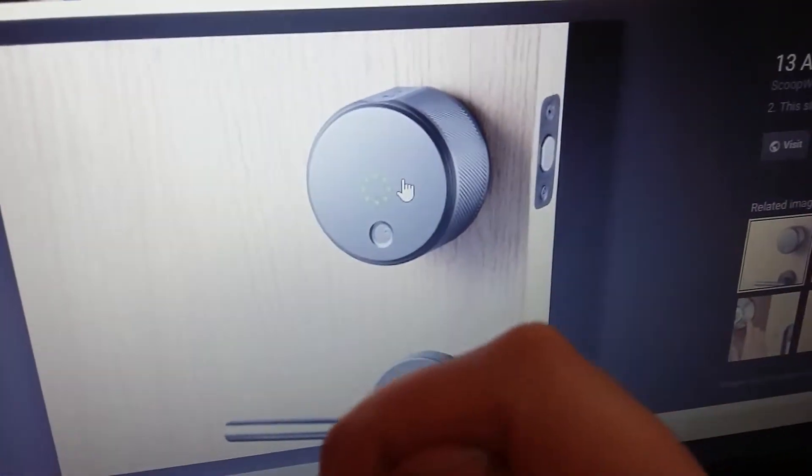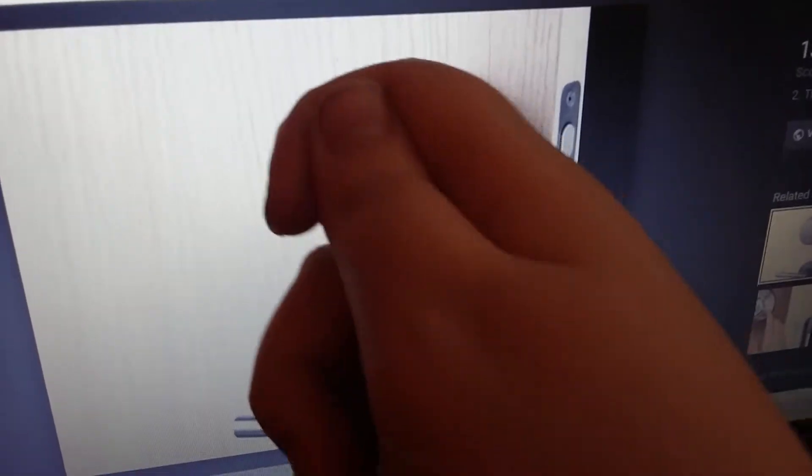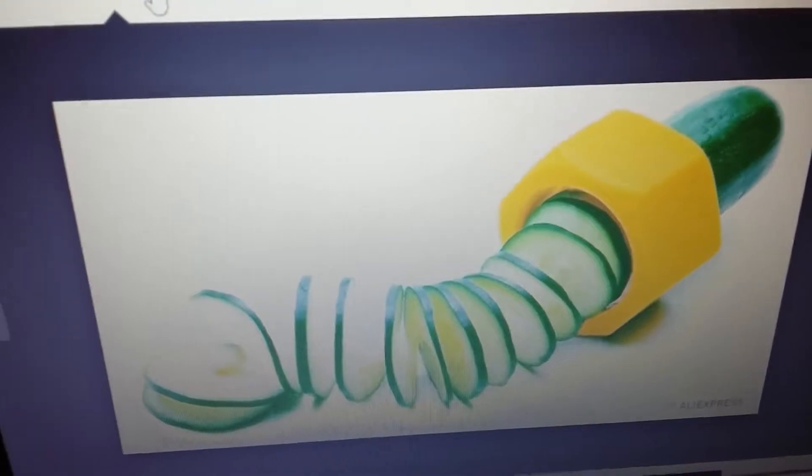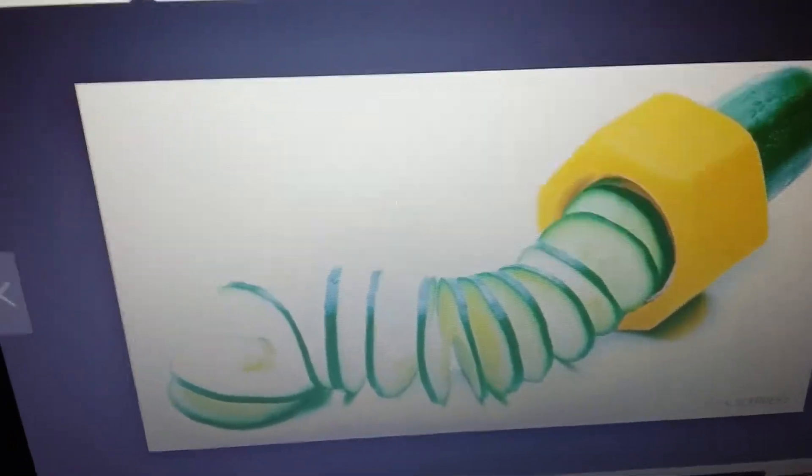This would be awesome — it's an automatic lock. You get a fob, which is like a little key sensor. You put it on there, twist, and it locks without keys or anything. That's pretty cool.